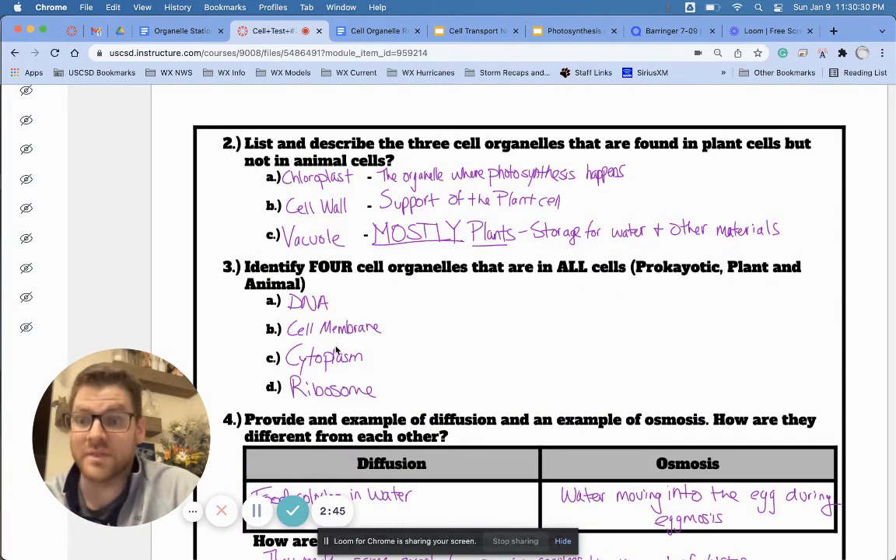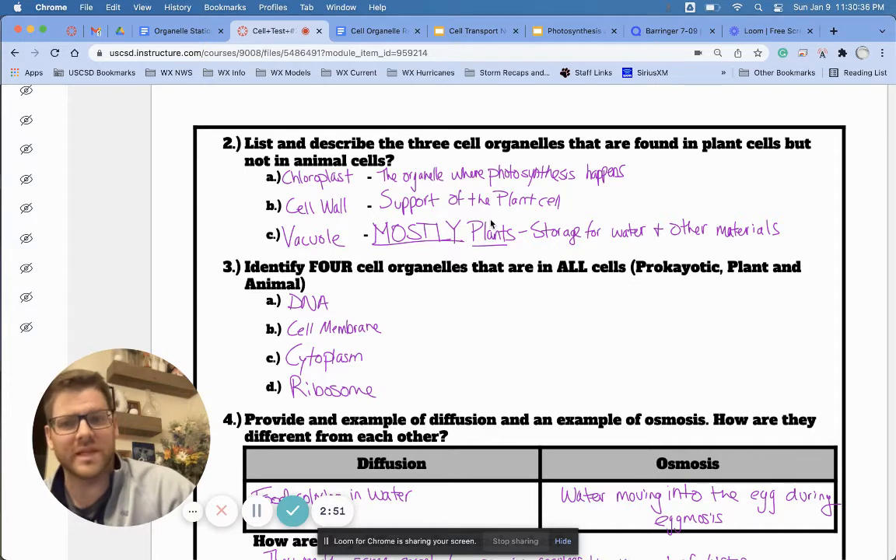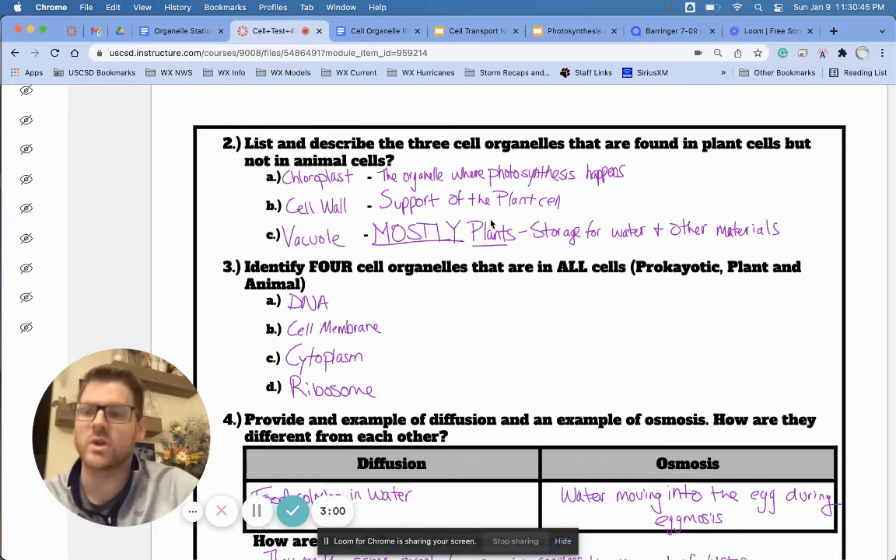This is an important part — I think some of you are going to gloss over it. Understanding which organelles are found in plant cells but not in animals is going to help you identify cells. If you're looking at a cell and you see a cell wall, you have a pretty good idea it's going to be a plant cell. If you don't see any chloroplasts, you'd say okay, this is probably an animal cell. You also want to know the four things that are in all cells: genetic material — our DNA — cell membranes, cytoplasm, and ribosomes, because all cells need to make proteins.